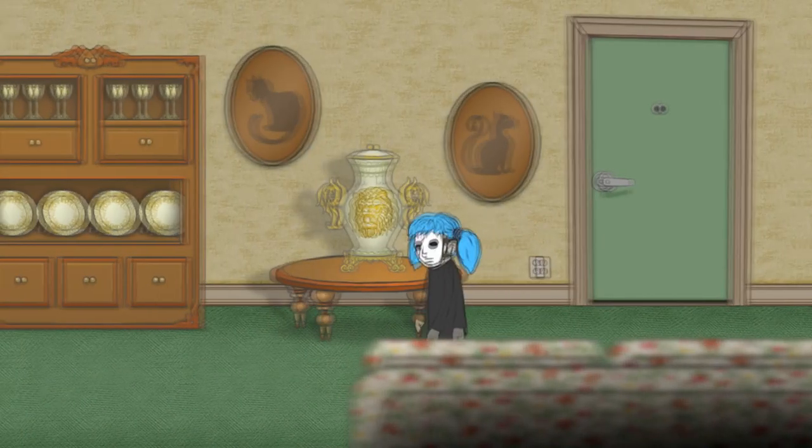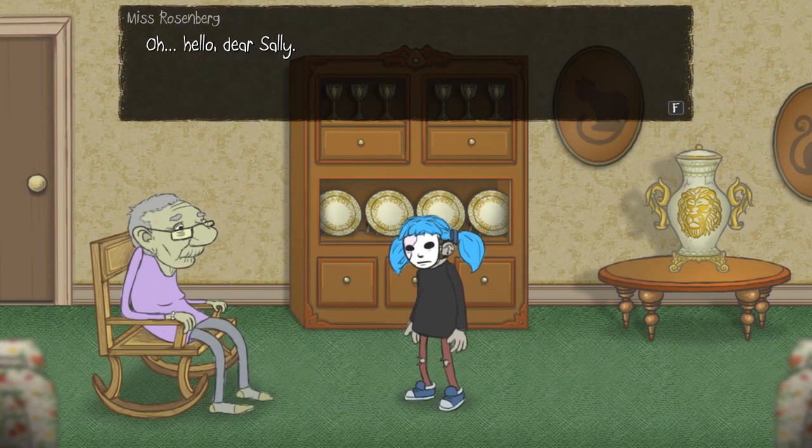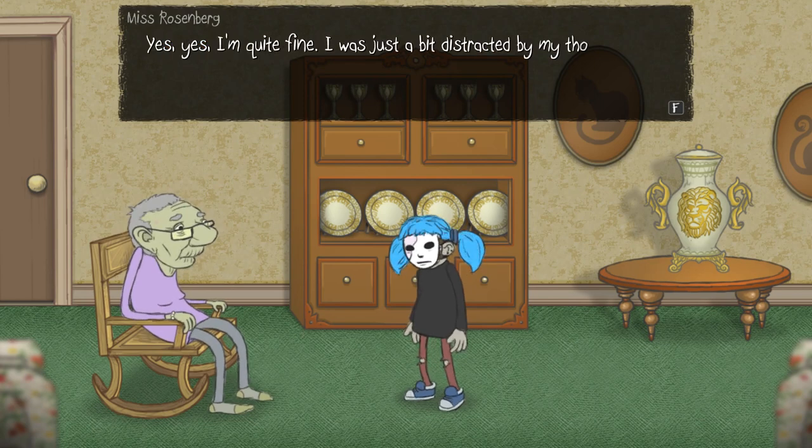I'm going to go exploring first and see if we can talk to anybody. Hey, Miss Rosenberg! What's up, girl? Oh hello, dear Sally. You sound tired. Are you okay? Yes, yes, I'm quite fine. I was just a bit distracted by my thoughts. You know me. Did you finish that book you were reading? I did. You seemed to be enjoying it. What's wrong? You didn't like the ending?